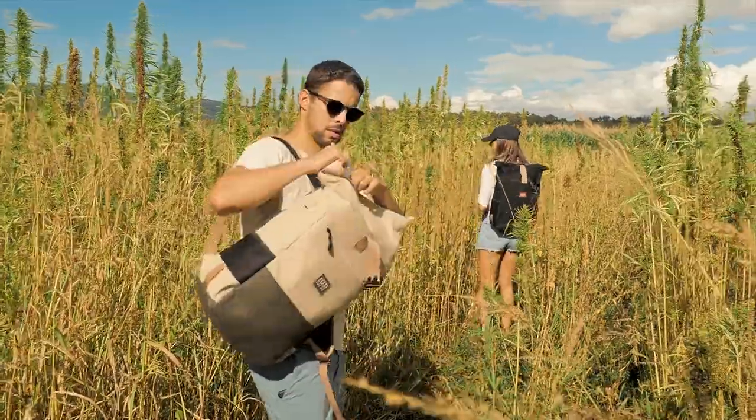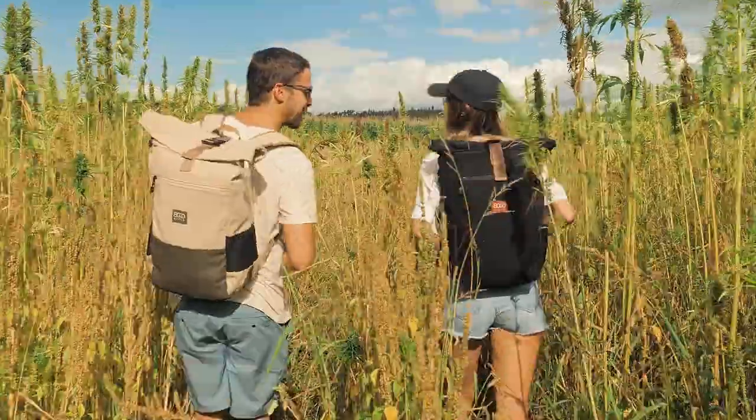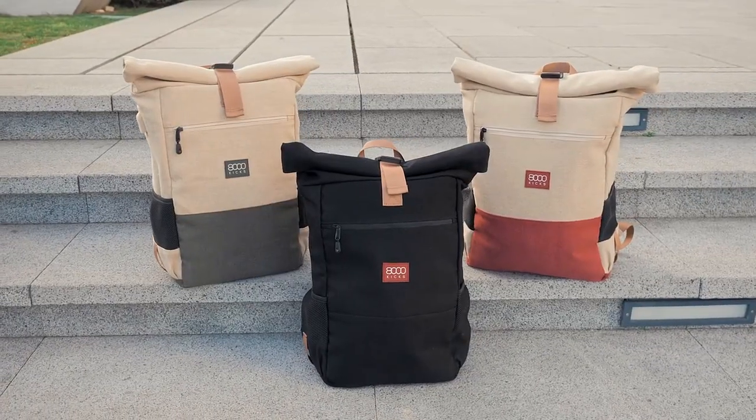Hemp is nature's most sustainable fiber and we are here to make it great again. The world's first waterproof hemp backpacks are now live on Kickstarter. So what are you waiting for? Get yours now for 45% off.